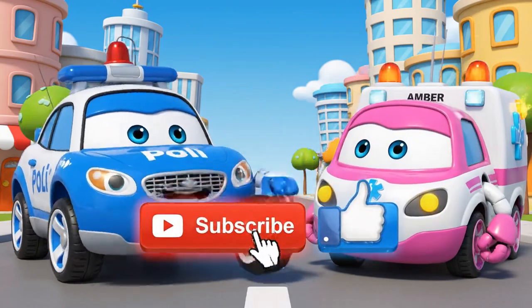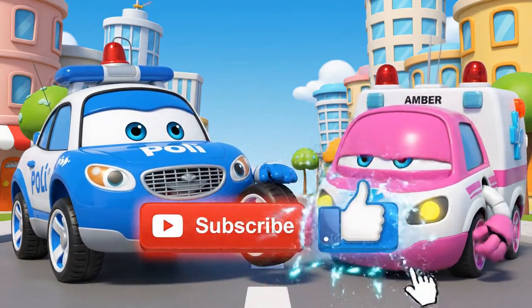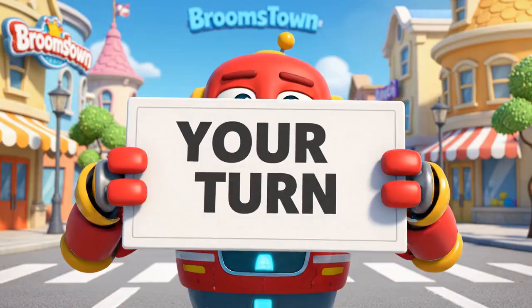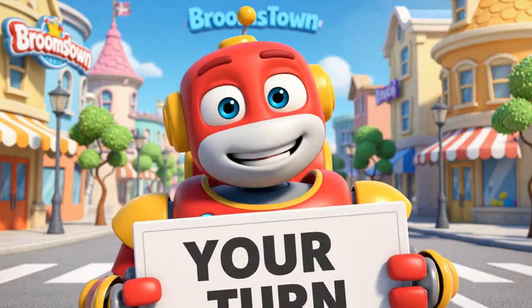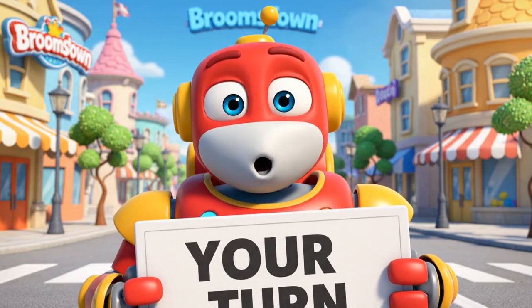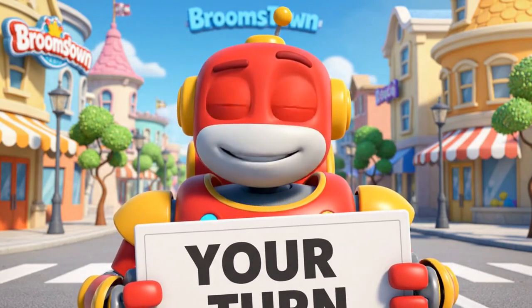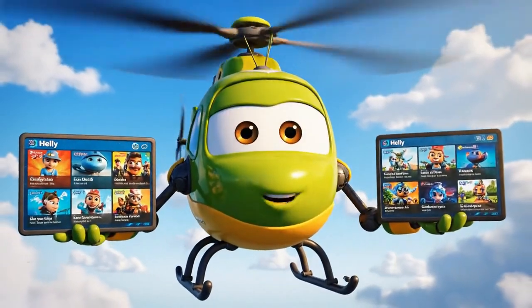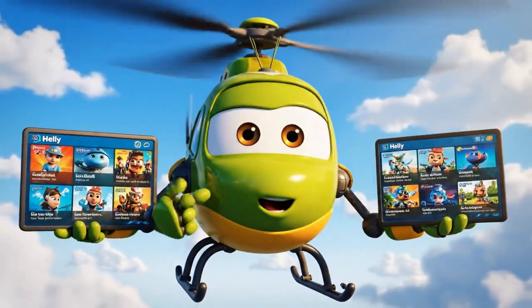Don't forget to subscribe for more safety tips! Tell us in the comments — do you look left, right, left? Watch these other videos to learn more!